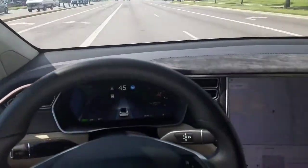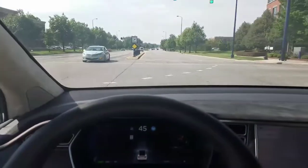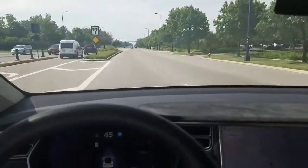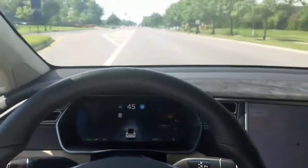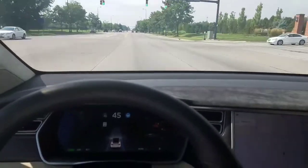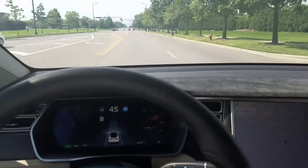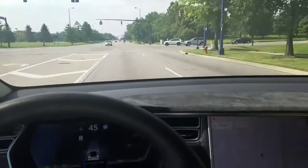Driving an AP2 car, definitely worse than AP1. Here's an intersection for reference — pulls me around a little bit, jerks, bounces back and forth. I definitely have my hands closer by this time, not nearly as much confidence with this system. One thing I did notice: it seems to do better when a car turns at an intersection — it notices it and taps the brakes just in case, which is a good thing. Seems more attentive that way, perhaps it's the longer-range cameras.